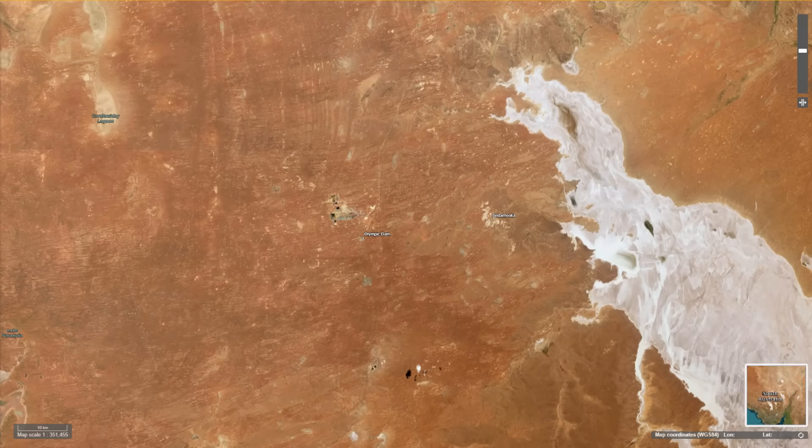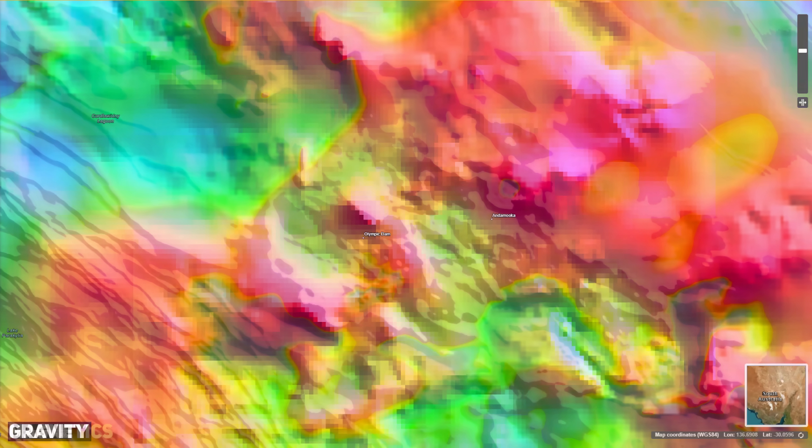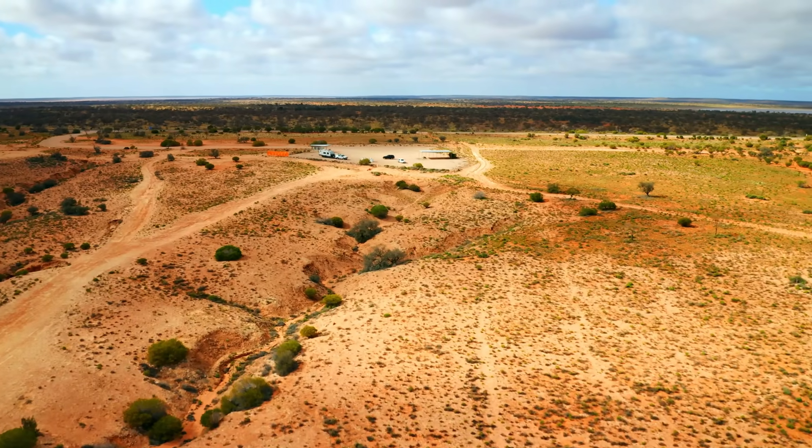Olympic Dam is one of the world's most significant and unique mineral deposits — a geological marvel that holds immense quantities of copper, uranium, gold and silver. It isn't just a source of wealth for modern industries; it is an indication of Earth's dramatic ancient history, an untold story carved deep into the crust. In this video we're going to do a deep dive into this fascinating mineral deposit.